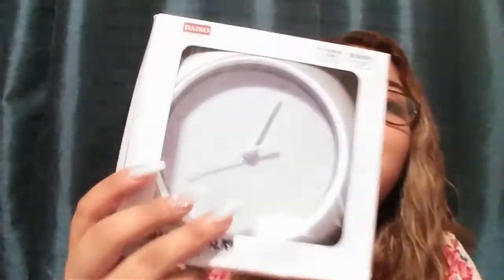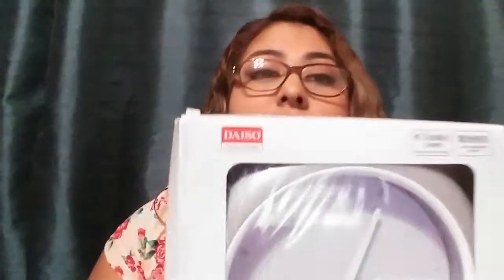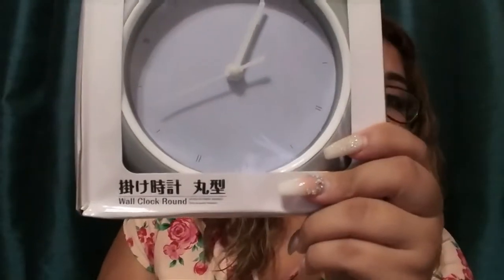Another random thing he got is a clock — here it is, a white clock. I think it was $1.50. Let me double check the receipt — yeah, the clock was $1.50. Here you can see it says Daiso on the corner.